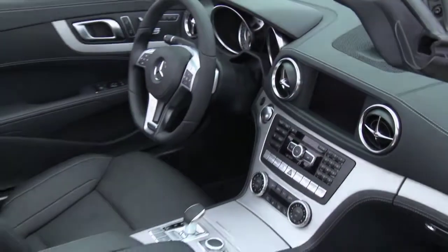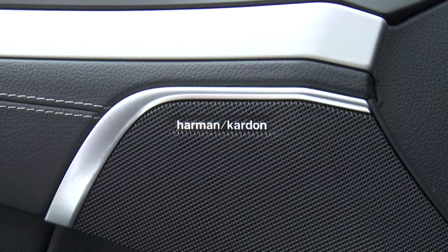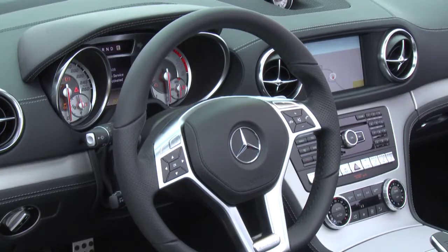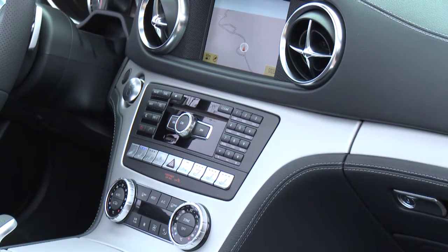We have the standard Harman Kardon Logic 7 surround sound system that integrates the subwoofers into the front passenger footwells and uses the hollow frame of the vehicle as a resonating chamber for the two subwoofers, giving you unmatched sound performance in a roadster even when you have the top down. You can always enjoy your music even with the top down on the new SL.